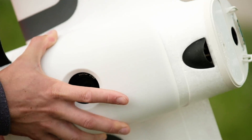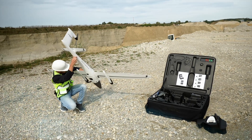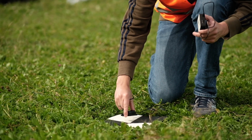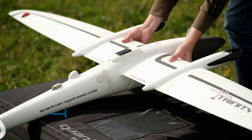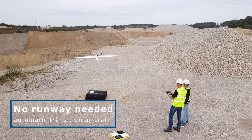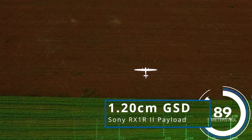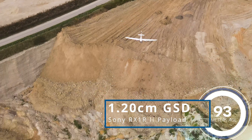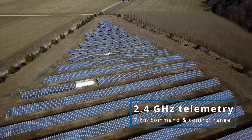Its performance parameters combined with ease of operation and an unbeatable ROI make the Trinity F90 Plus an outstanding mapping drone for professionals in the market. The Trinity F90 Plus combines the convenient handling of a copter with the efficient aerodynamics and performance of a fixed-wing UAS. The result is a mapping drone meeting the highest demands on efficiency. The survey-grade accuracy and versatile application possibilities make the Trinity F90 Plus an unbeatable tool.